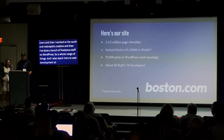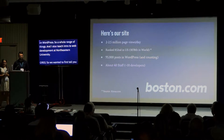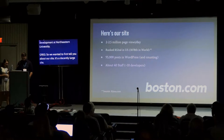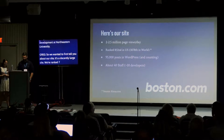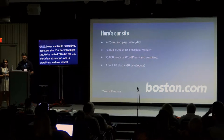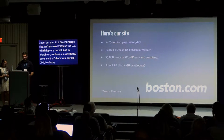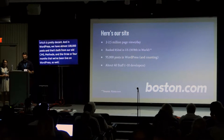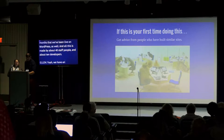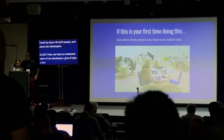I want to start off telling you a little bit about our site. It's not the biggest in the world, but we get about two to two and a half million page views a day based on the news cycle. We're ranked 832nd in the US, which is pretty decent. In WordPress we have almost 100,000 posts — both migrated posts from our old CMS and new ones. Since going live on WordPress three or four months ago, all this is made by about 40 staff people: editorial, product, and around 10 developers.